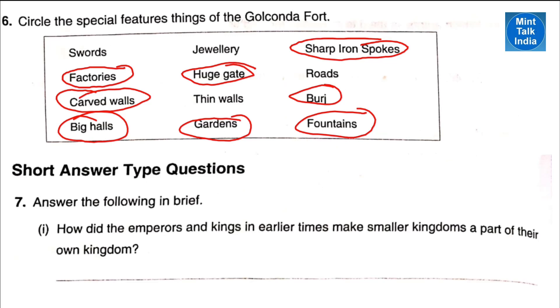Next question: circle the special features and things of the Golconda Fort. So inside the Golconda Fort we can see factories, carved walls, big halls, huge gate, garden, sharp iron spokes on the iron gates, budge and fountains.